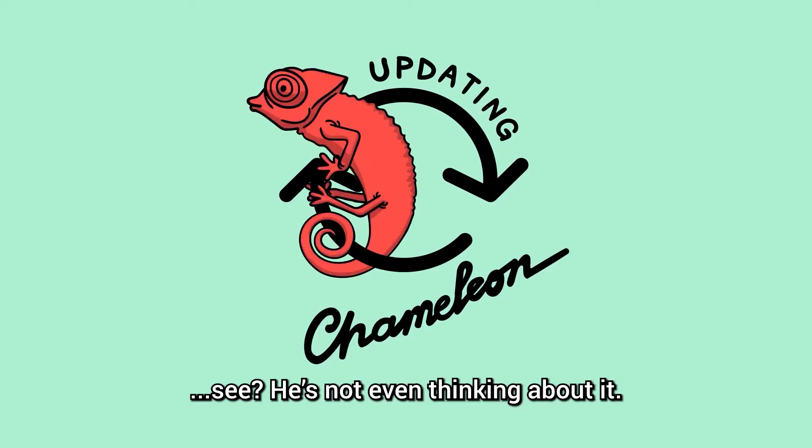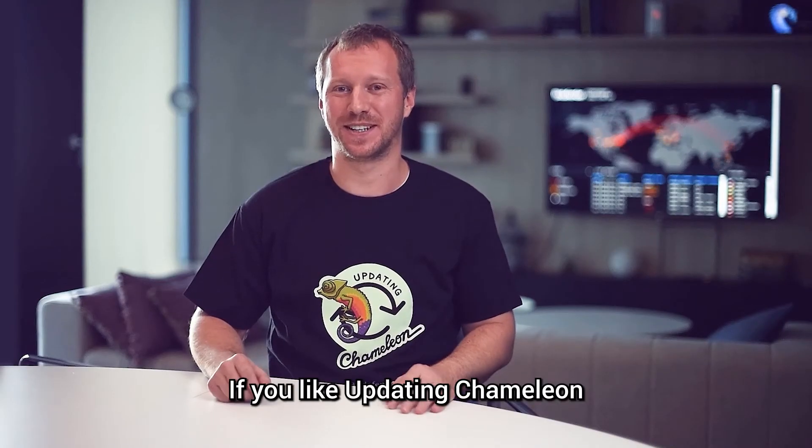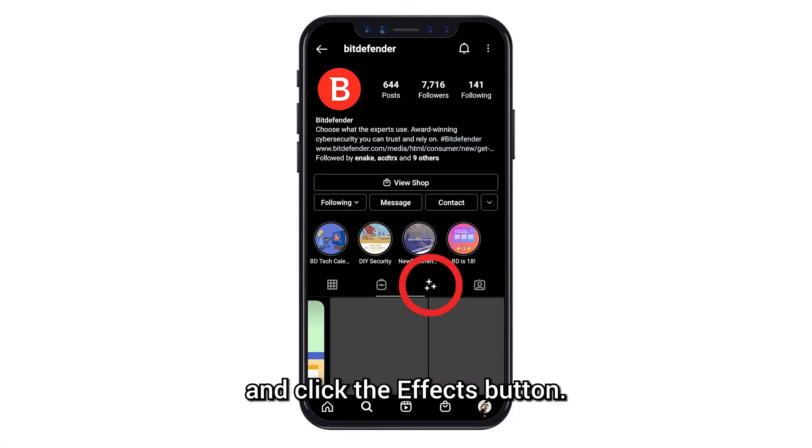Set it to auto update, just like this guy — he's not even thinking about it. Updates make you look good. If you like Updating Chameleon, get it on a virtual t-shirt for free — just visit Bitdefender on Instagram and click the effects button.